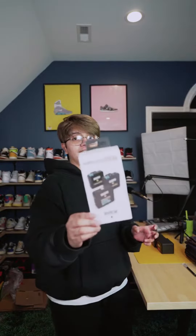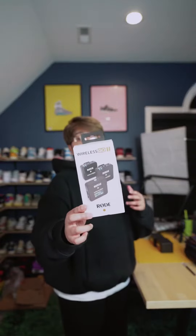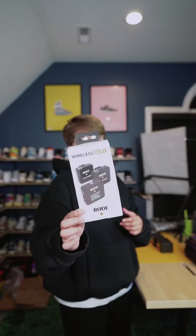Coming up next, one of my most expensive purchases for this month of February were the Rode Wireless Go II. This is actually my second set, so in total I own four Rode mics.